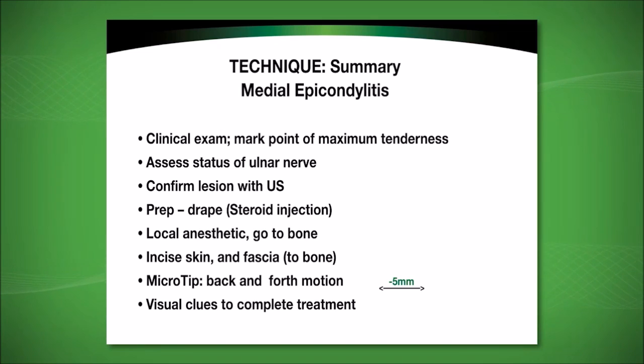One should always confirm the pathology with an ultrasound examination before the procedure. The area is prepped and draped as if a steroid injection is to be performed. When introducing the local anesthetic, the needle is advanced to the bone at the site of pathologic tissue attachment. The skin is incised with an 11-blade knife, which is also introduced through the fascia to facilitate entry of the microtip. The motion of the microtip should be back and forth — out-of-plane motions are not effective.